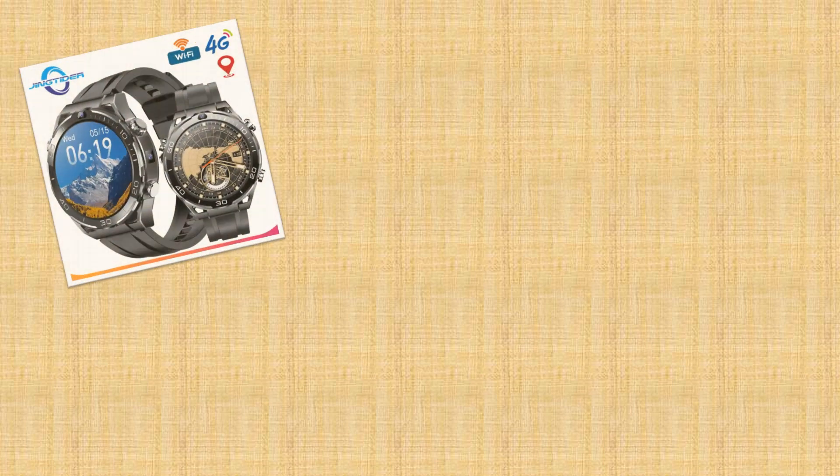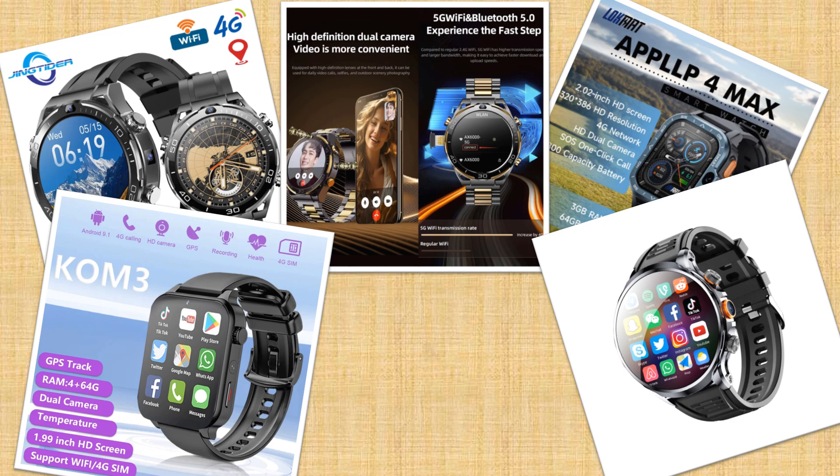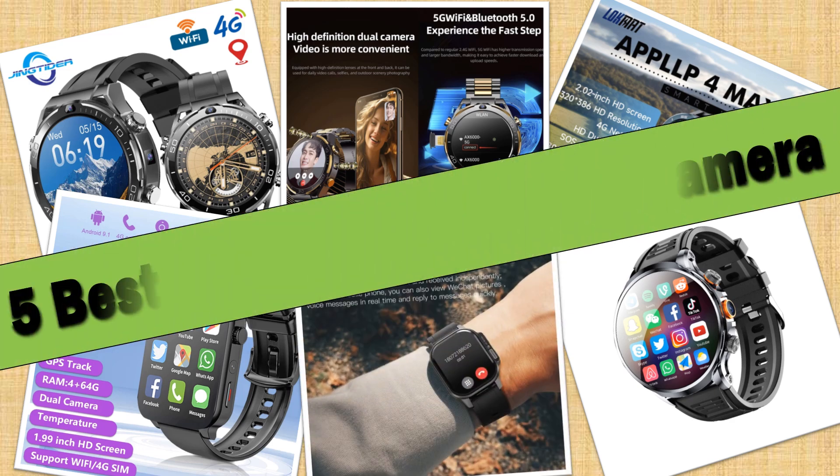Hello friends. Today I will share with you the top 5 best smartwatches with camera 2024, so let's check it out.